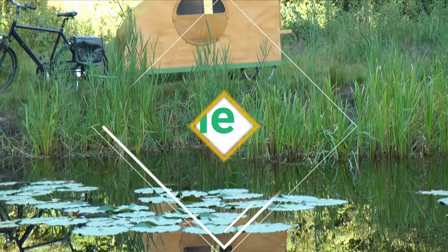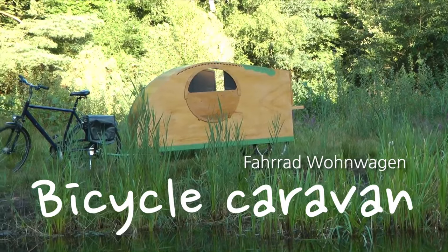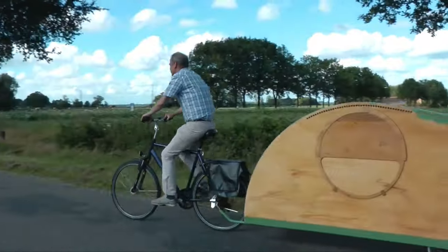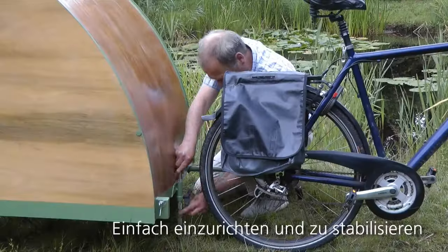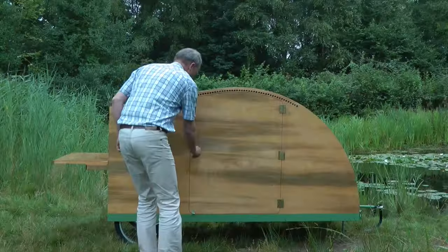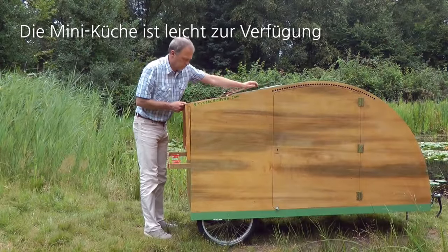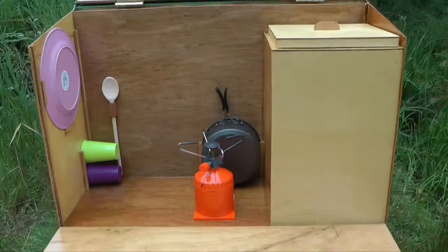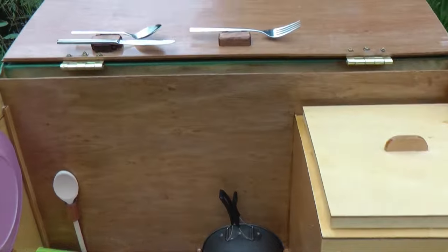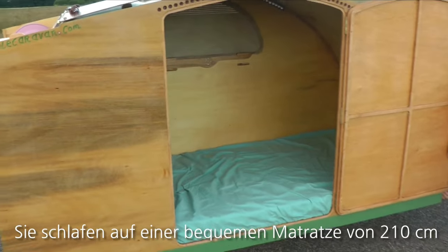At number 9 is the Bicycle Caravan. When it comes to innovative campers and travel trailers, the Bicycle Caravan is definitely a unique option. As the name suggests, this camper is designed to be towed behind a bicycle, making it the perfect choice for those who love to travel light and explore new places on two wheels. The Bicycle Caravan is a tiny, lightweight trailer that can be easily attached to the back of any standard bicycle. It features a compact living space complete with a bed, storage compartments, and even a small kitchen area. Despite its small size, the Bicycle Caravan is surprisingly comfortable and functional, making it a great choice for solo travelers or couples.